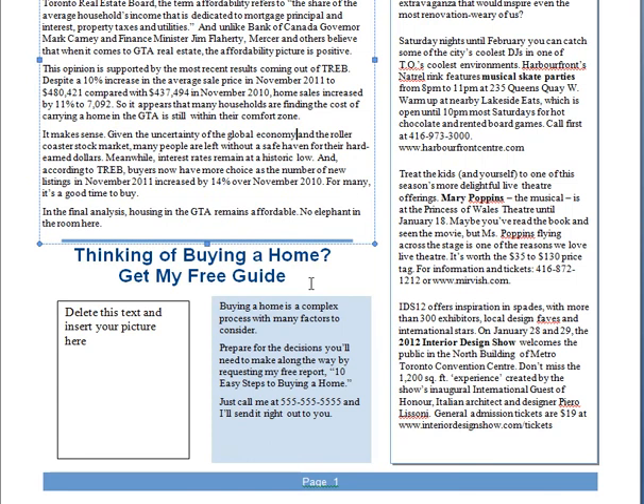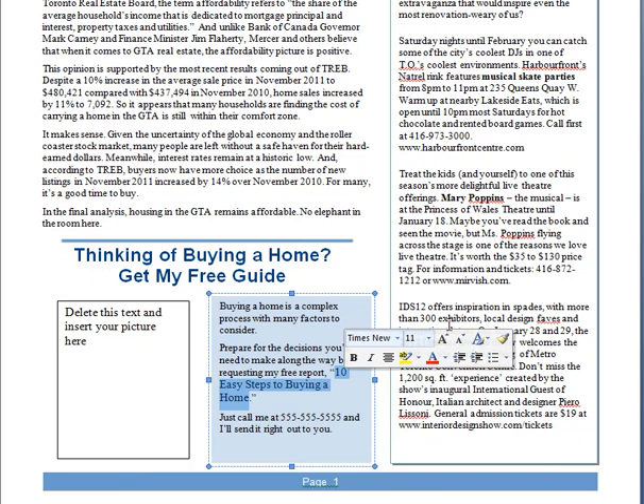Down here is a call to action. There are five different ones of these — we rotate them every month, and we provide the report that is mentioned here. You just download it from our website and send it to the person who has asked for it.